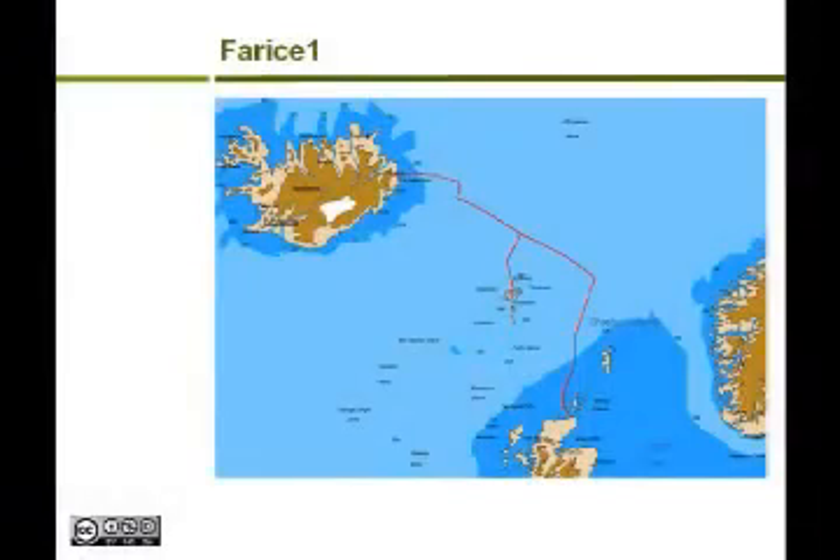This is the existing cable, called Far Ice One. It leaves the east coast of Iceland and branches to the Faroe Islands. You can see the whole leg go down to Dunneth Bay, and then a connection to these islands. What we do there is use a branching unit — we drop a piece of steel or beryllium copper in the water with all the electronic components. There are literally three turrets; out of one of those turrets we splice in another cable and take it to another route.